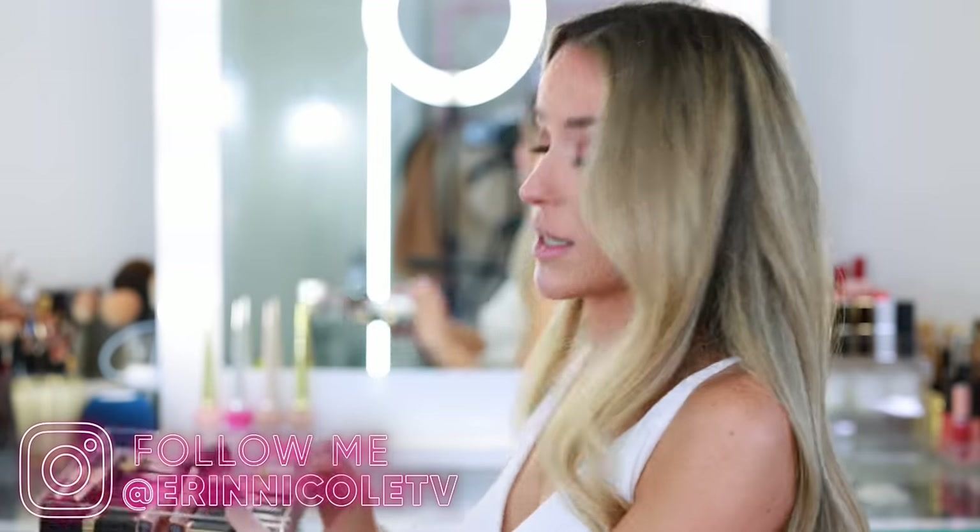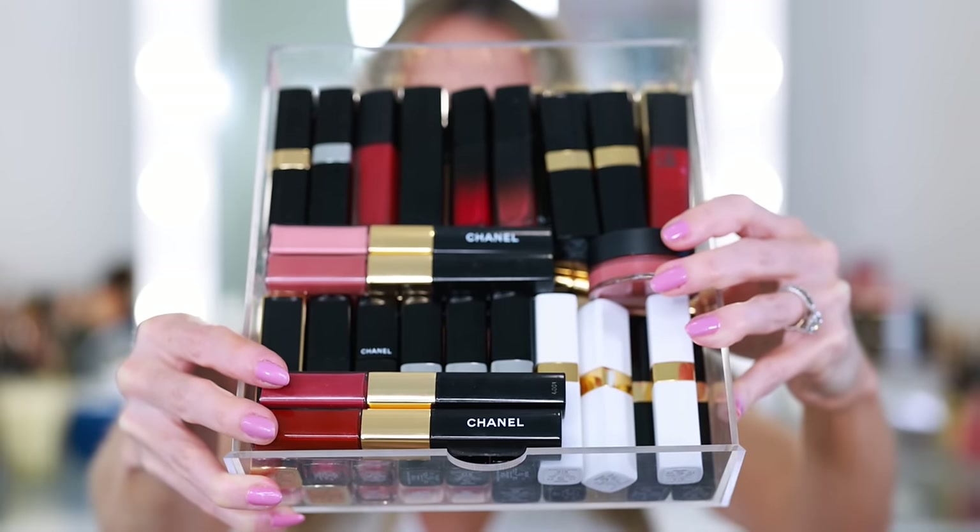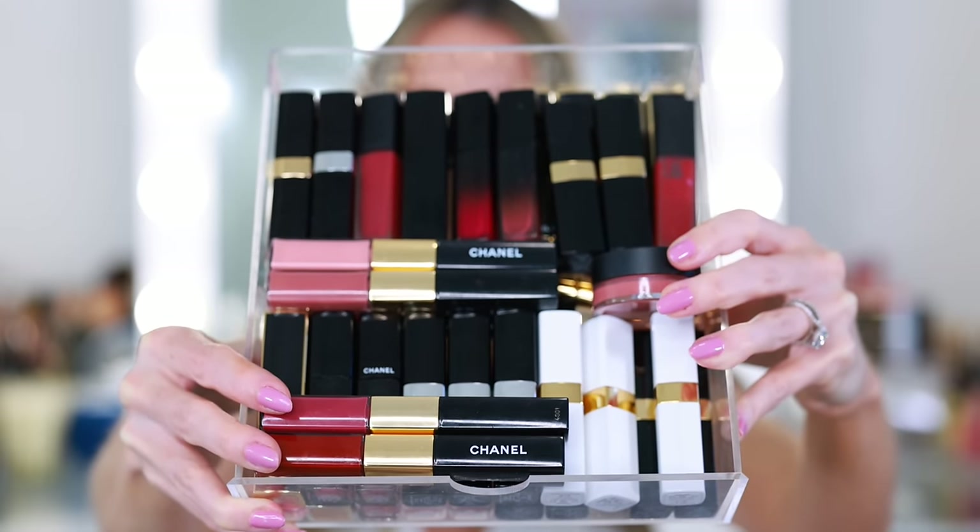I usually store these in this little drawer right here — it sits on the bottom shelf in this corner — so I have all of my Chanel lipsticks in one place. I just counted them and I have 48 Chanel lipsticks. Today I'm going to swatch all of them for you, show you all of the colors, talk about my favorite shades, my favorite formulas, and then at the end I will do a small declutter.